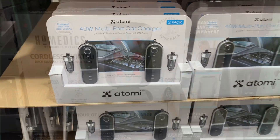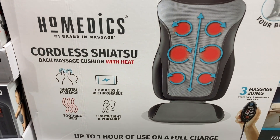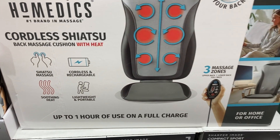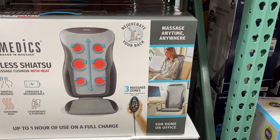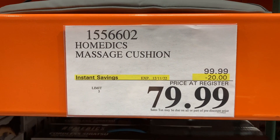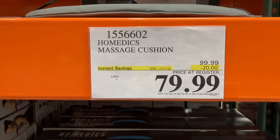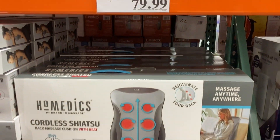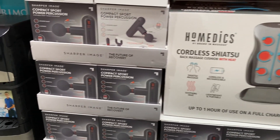Another really great gift right here: they have the cordless back massaging cushion with heat. It has three different massage zones so you can massage anytime, anywhere. It's on instant savings for $20 off, so only $79.99, with a limit of five. These would be great for at home or at the office.